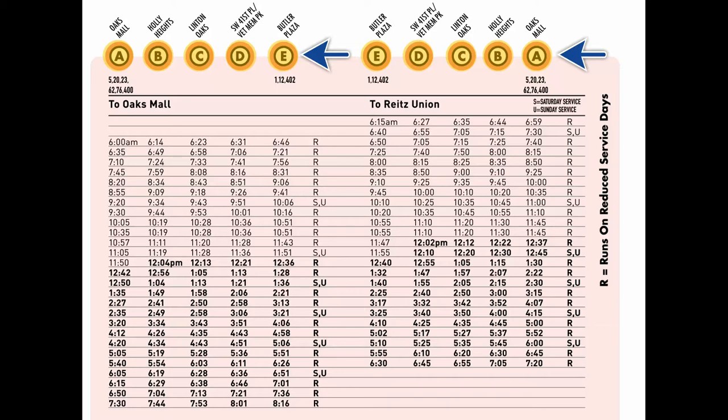This helps keep the entire route on schedule. As shown here, time point A is the stop at the Oaks Mall. If we look down to the times shown for that time point, we know to expect the bus at that stop every 35 minutes at approximately 6 a.m., 6:35, 7:10, 7:45, and so on. Naturally, traffic, weather, and road conditions sometimes change the exact time the bus arrives, but we do our best to keep this schedule.